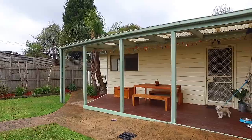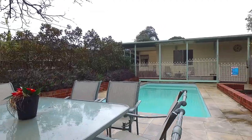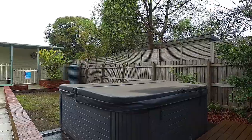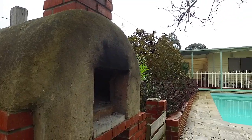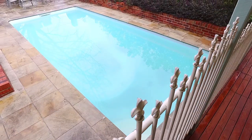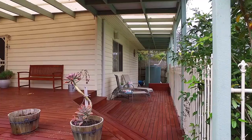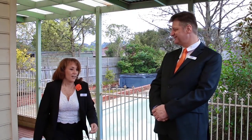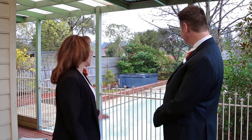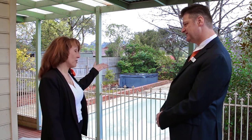Boasting a secure backyard with plenty of room for the kids and pets to play. With a covered deck and magnificent pool, you can entertain all year round. Can you imagine this on a summer afternoon? It's all perfect for the family — you've got a pool for the kids, a spa for mum, and there's a pizza oven and a barbecue down there for dad.